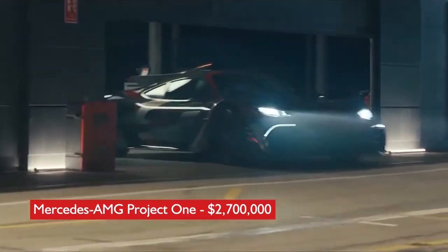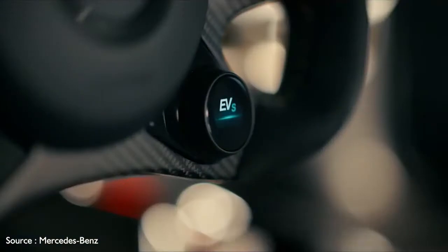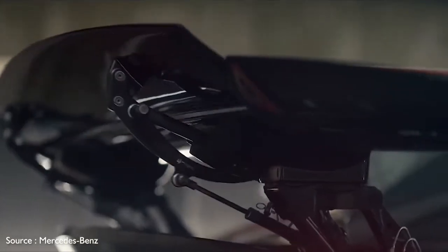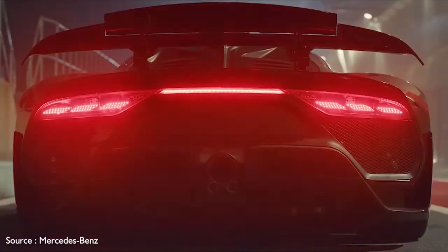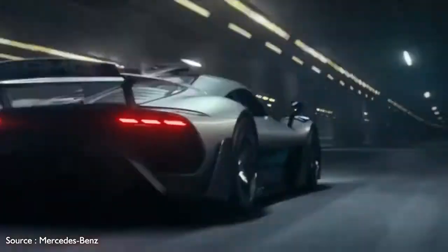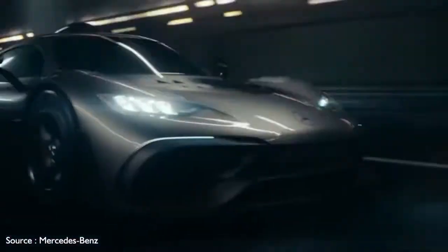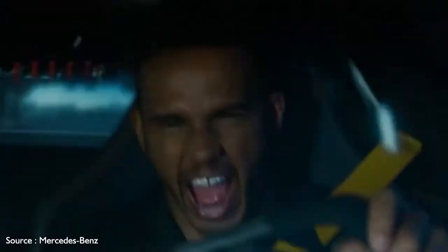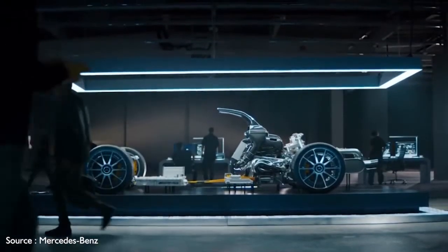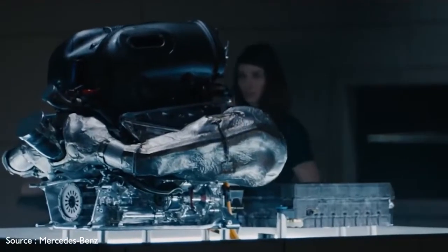Number 8: Mercedes-AMG Project One — $2,700,000. Mercedes calls the Project One a savage blend of science and spirit. It's so named because it's as close to being a street-legal Formula One racer as it gets. Its exterior design elements are both elegant and purposeful, making it look like it's going fast even while standing still. Inside, there's an F1-like rectangular steering wheel with integrated controls, a gear-select display, and a pair of 10-inch high-resolution displays.